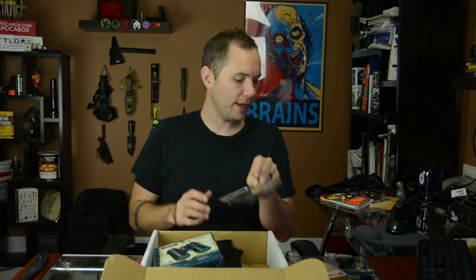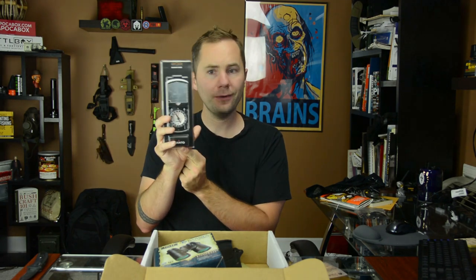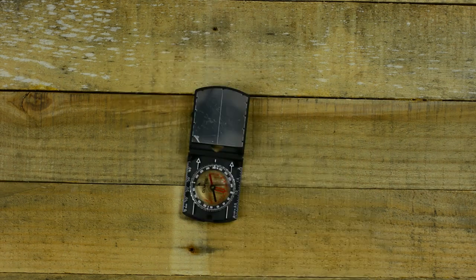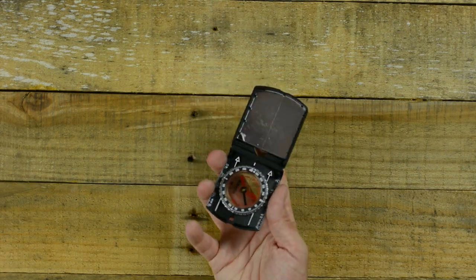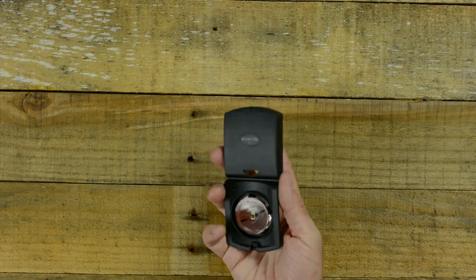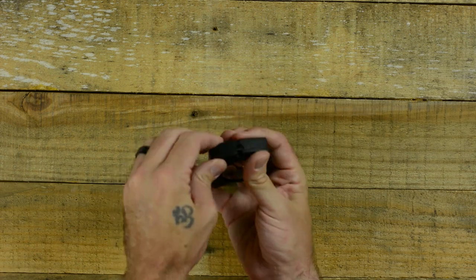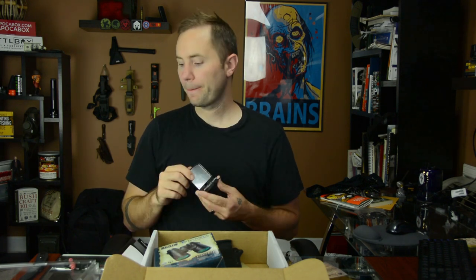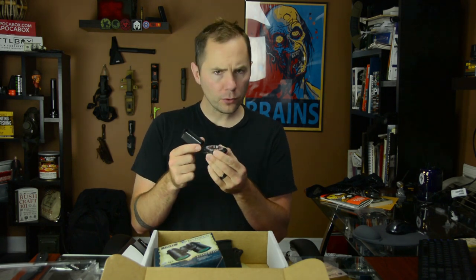Next up we have a Northern Hemisphere mirror compass by Suunto for the advanced box. The first compass was basic and simple — this one is much more advanced with a lot more bells and whistles. In addition to the compass itself, you have a mirror for signaling, a protractor and scale chart built in, it floats in water, it's supposedly super accurate, and it comes with a lanyard. It literally comes with bells and whistles.